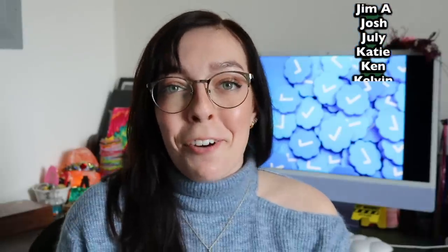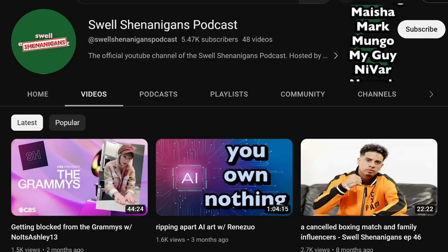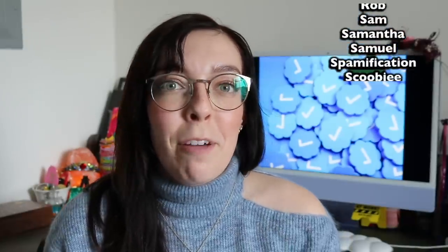Do you have Twitter Blue? Do you like Twitter Blue? Do you like Elon Musk, and do you hate when I talk about him? Let me know in the comments. Reminder: I have a podcast, the Swell Shenanigans Podcast. I have merch. Thank you so much to my Patreon supporters. If you'd also like to support my Patreon, links are below. Follow me on social media — they'll be up here, including my Twitter. Have a lovely day. Goodbye.